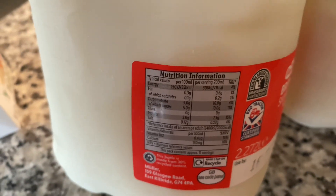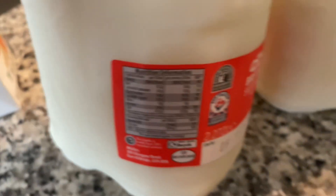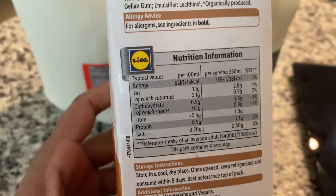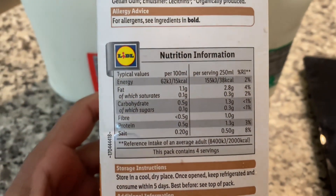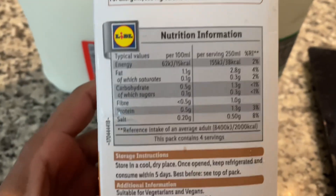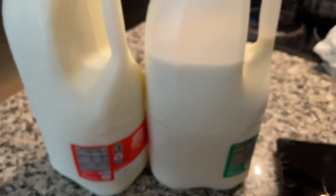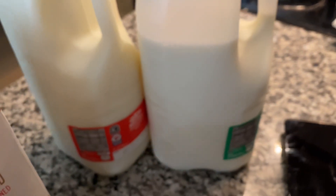This is the skimmed milk for 200ml, which is 71 calories. This is the almond milk — 250ml is 38 calories, and 100ml is 15 calories. This is how we use the almond milk.